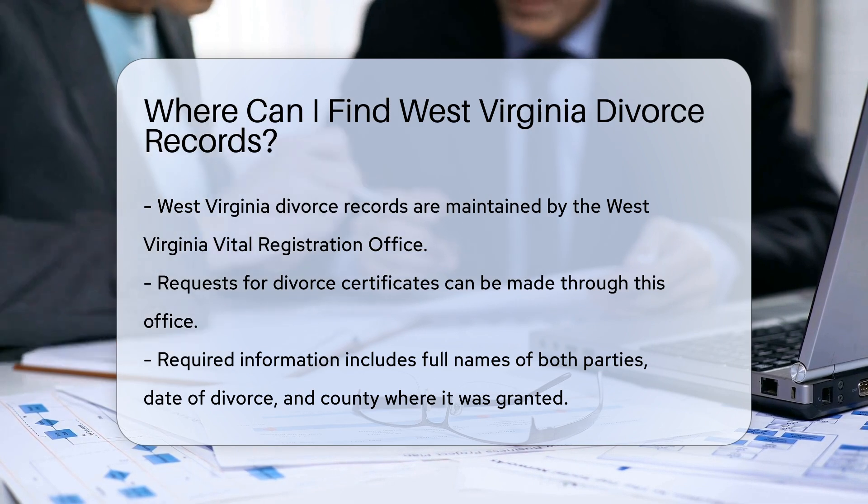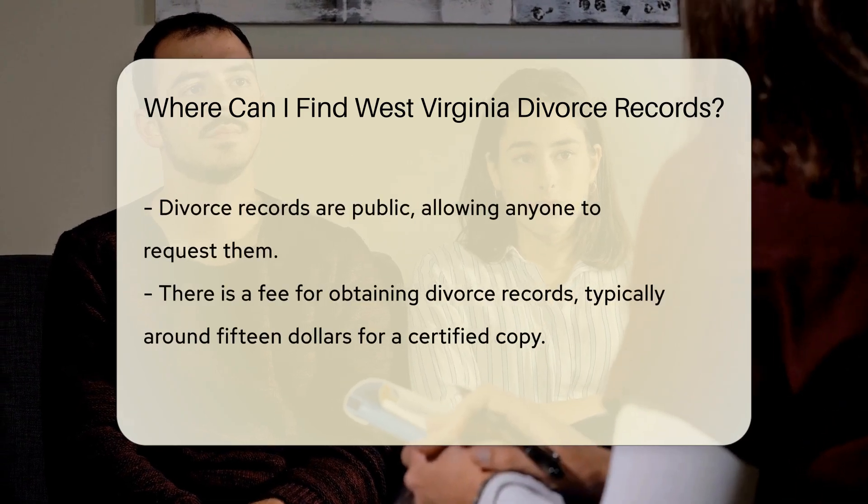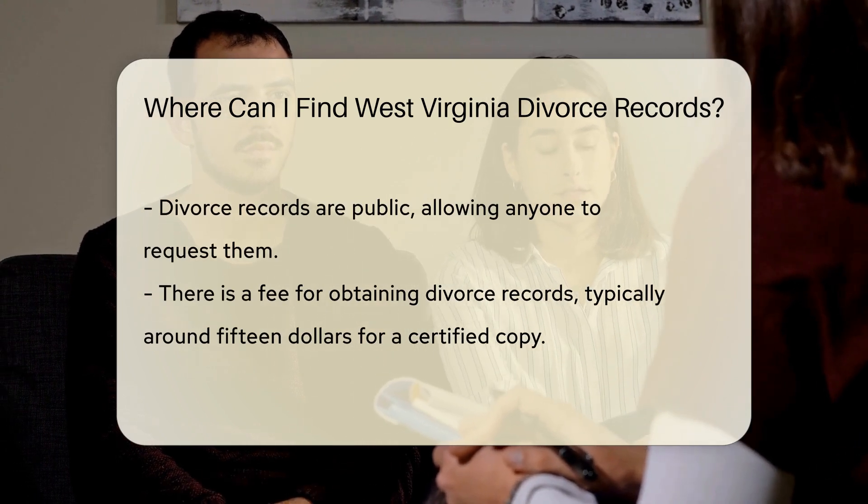To obtain a divorce record, you need to provide specific information. This includes the full names of both parties, the date of the divorce, and the county where the divorce was granted.